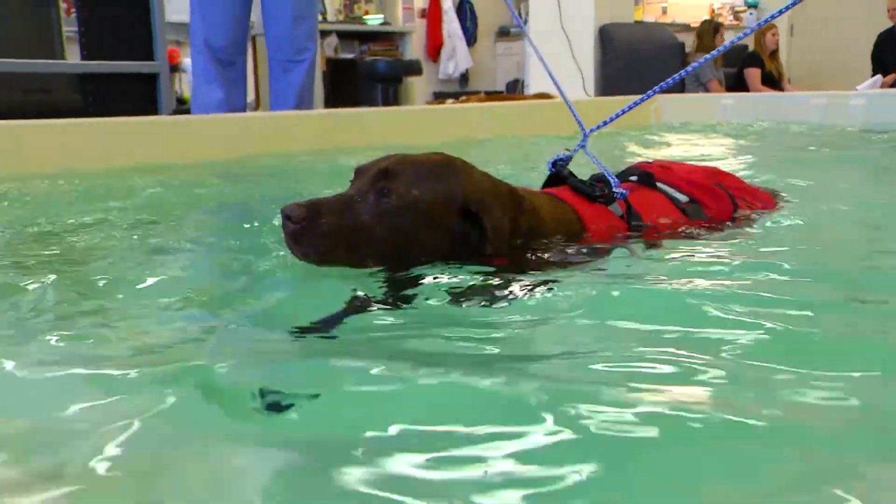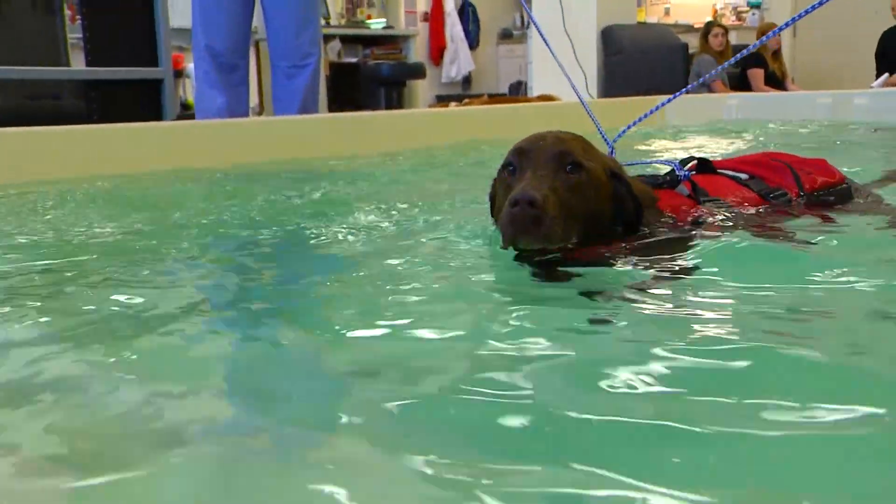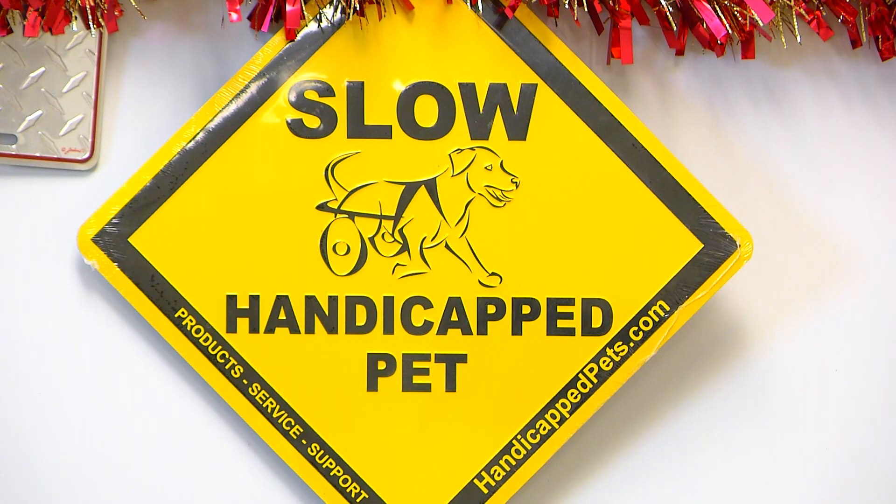The Rehab Center here at Iowa State is really state-of-the-art and it helps animals with neurologic conditions, orthopedic conditions, and it helps animals with weight loss and conditioning.